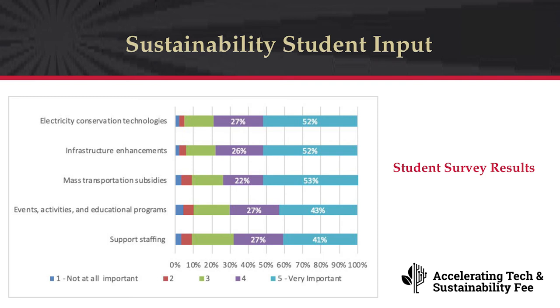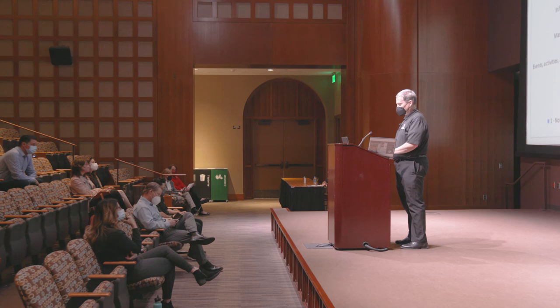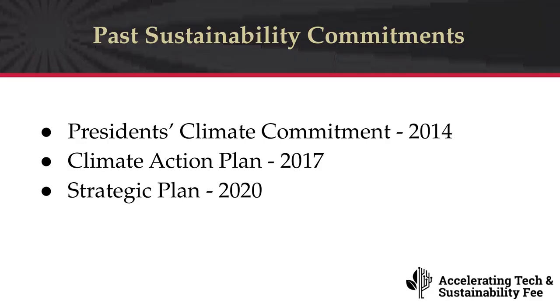Another San Diego student shared: 'Please invest in having existing buildings on campus be LEED certified, procuring local food, and using post-consumer recycled materials.' From the fall survey, there is strong agreement on the importance of the proposed areas: 79% indicated investing in electricity conservation technologies as important or very important; 78% for infrastructure enhancements; 75% for increasing mass transportation subsidies; 70% for increasing sustainability-related events, activities, and educational programs; and 68% for increasing energy and sustainability support staffing.